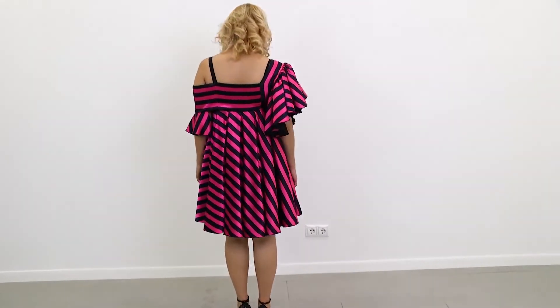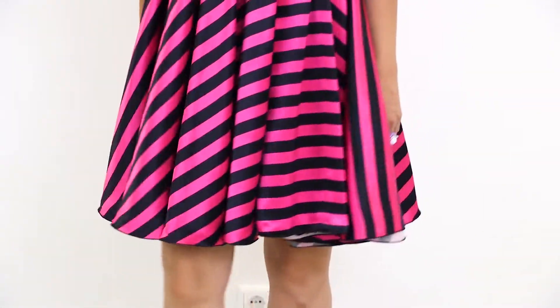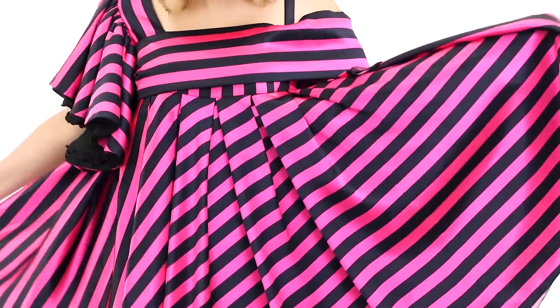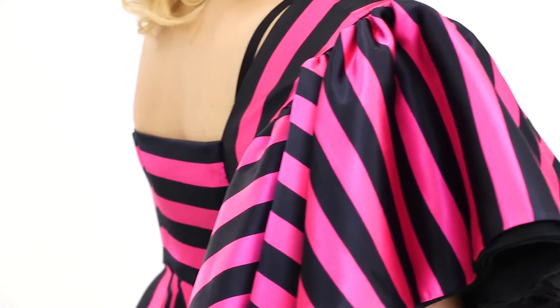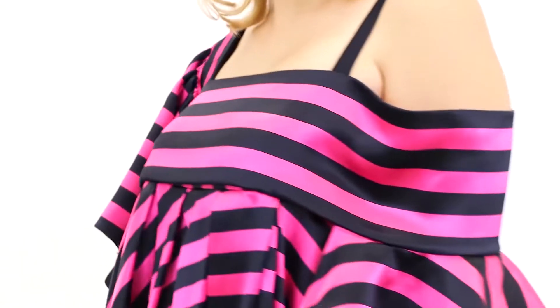This is what we came up with. There are several layers of organza in the skirt, and the dress looks absolutely amazing when Olya moves. Have a look at the shoulders — there is a yoke which turns into the sleeve on one shoulder, and there is a regular sleeve on the other shoulder. The sleeve is also made of organza. We used black organza for the skirt.